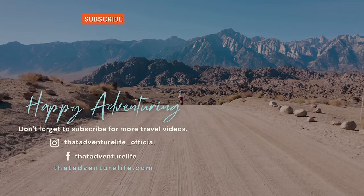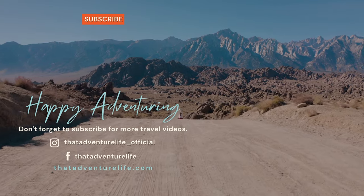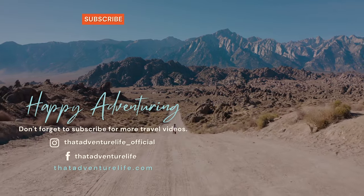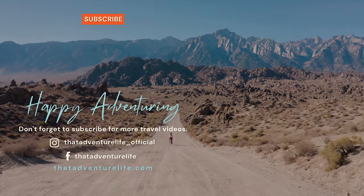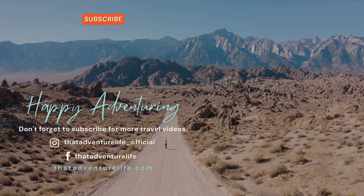If you enjoy our adventures, be sure to subscribe and hit that bell icon so you get notified when we make new videos. Check us out on Instagram at thatadventurelife_official, and for all the information about the Belly of the Dragon and other awesome things to do in Utah, head on over to thatadventurelife.com.